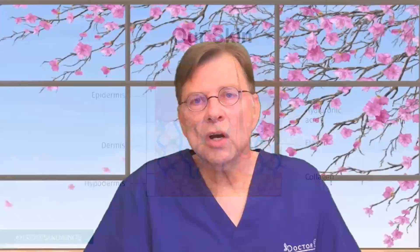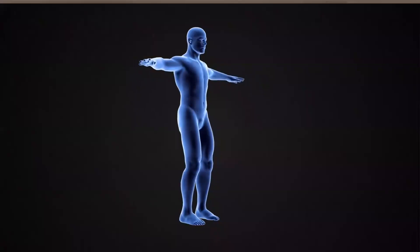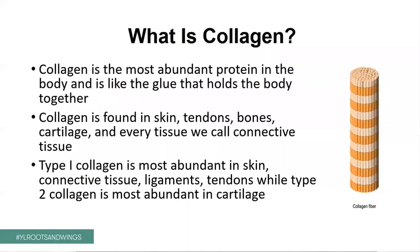So what is collagen? Well, collagen is one of the most abundant proteins in our body. And you can imagine it's like the glue that holds our body together. Collagen is found in the skin, in tendons, in bones, in cartilage, in every tissue we also call connective tissue. And type 1 collagen is the most abundant collagen protein in our body, making about 85 to 90% of our collagen. Now type 2 collagen is mostly found in cartilage, in the joints.